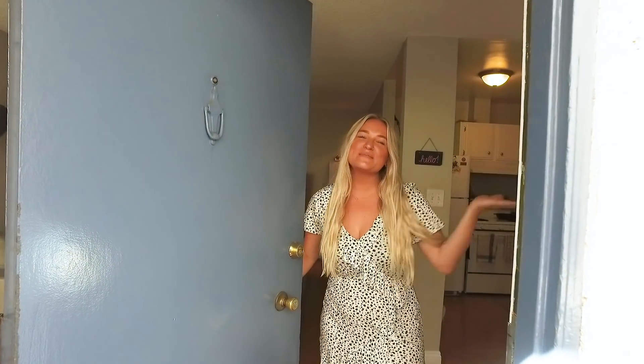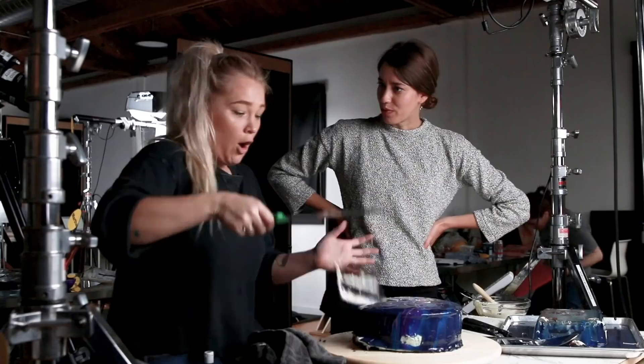Hey guys, it's Alex. Welcome to my humble abode. I'm a tasty producer but today I'm going to show you my digs.